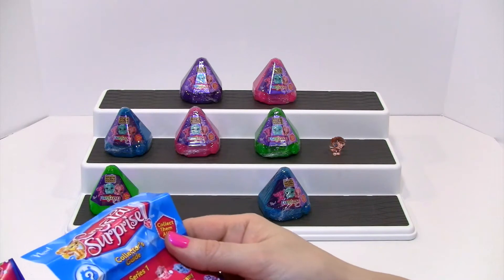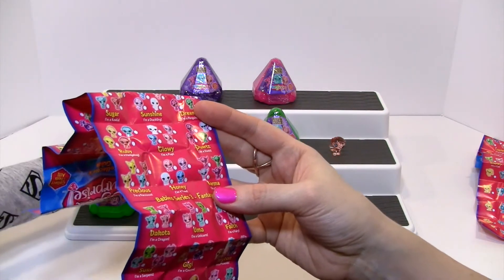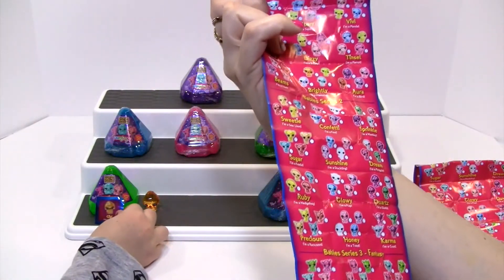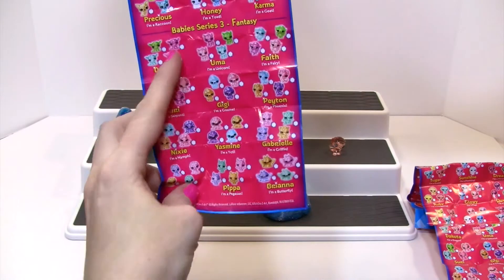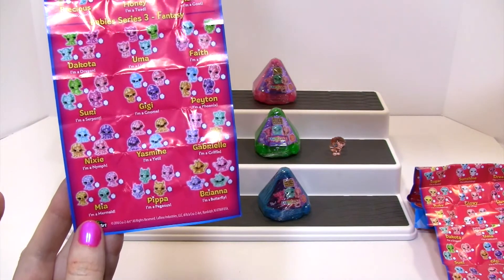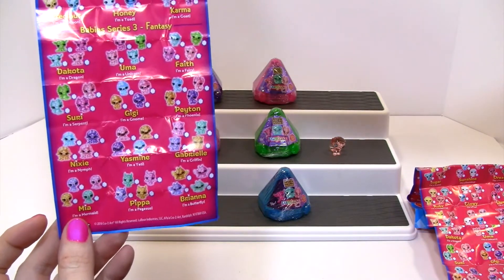Oh, you found the guy that you got? Let's see — it's right there. But we get to name them. Series 3 starts at the bottom here. Interesting — Baby Series 3 Fantasy. So we're in the Fantasy series. There are 12 possibilities of different groupings.